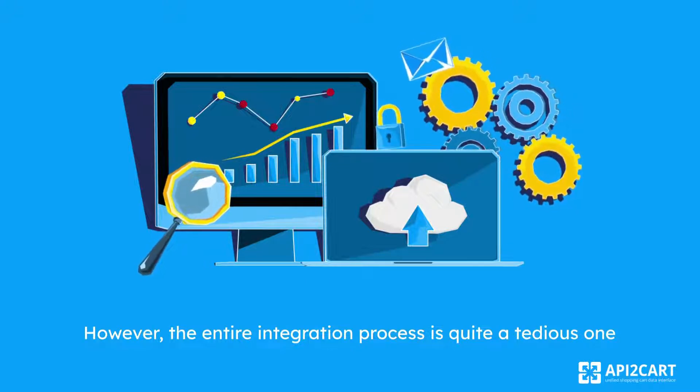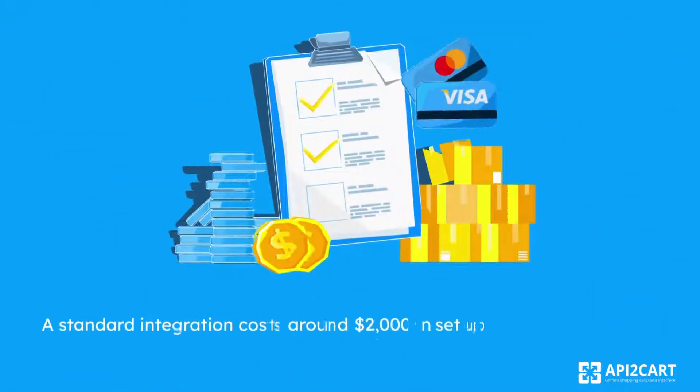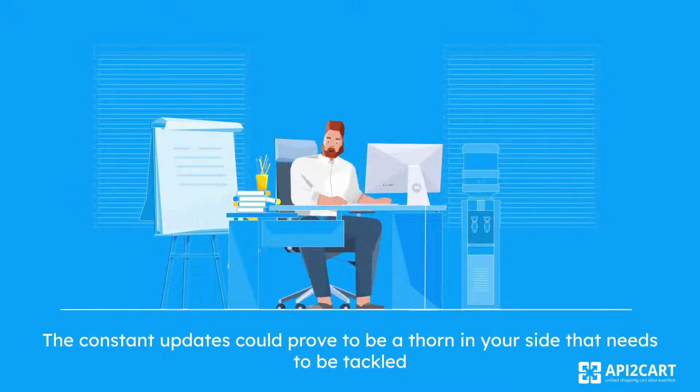Create innovative reports that offer insightful data. However, the entire integration process is quite a tedious one. It involves a minimum of four weeks until fully implemented for one platform. A standard integration costs around $2,000 in setup plus another $1,000 in maintenance. The constant updates could prove to be a thorn in your side that needs to be tackled.